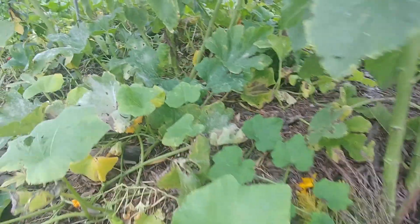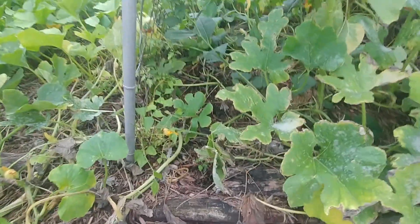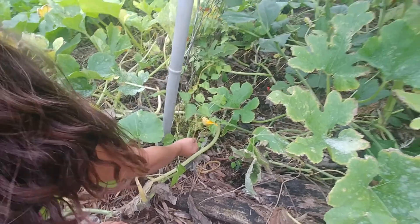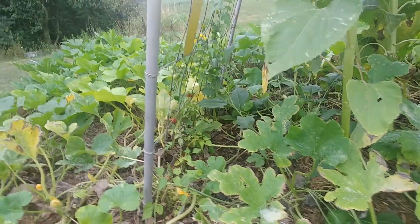Here we have tomato plants. We have some green beans right here — it's really hard to see, but there's one right here. We've got cherry tomatoes over there, and then we've got more green beans.